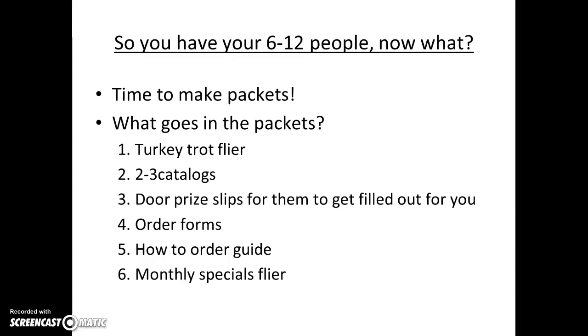So you have your 6 to 12 people to participate — now what do you do? It's time to make your packets. What goes in them? It's just like a regular hostess packet: you're going to have that Turkey Trot flyer, two to three catalogs, door prize slips if you want to collect extra contacts for the holidays, those order forms, the how-to-order guide, and the monthly specials flyer for December.